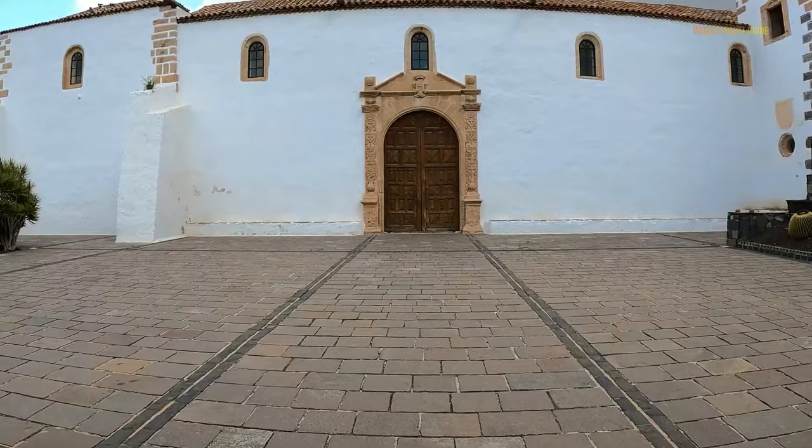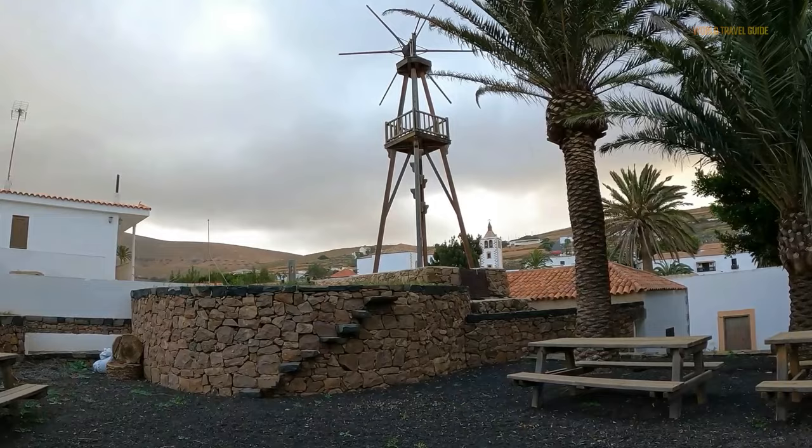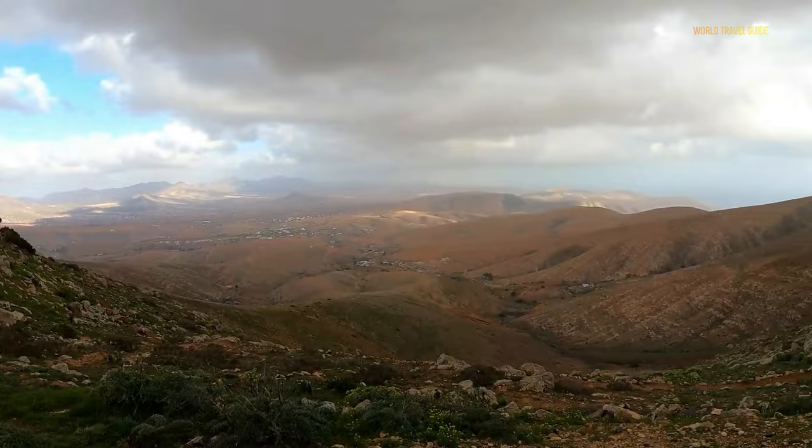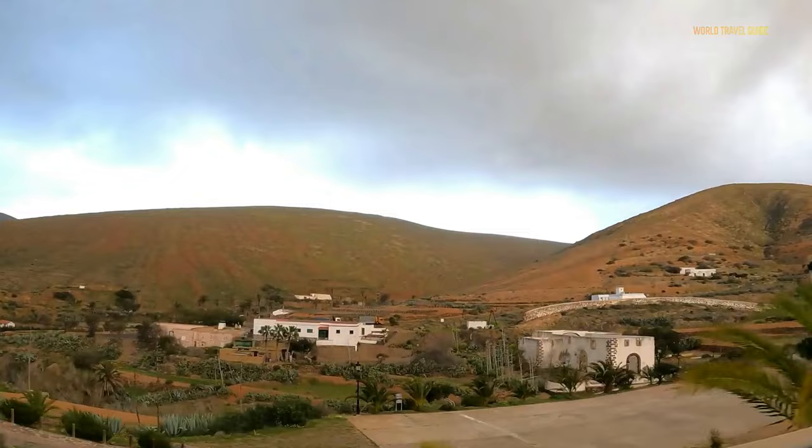Thanks to its plentiful harvests of dry crops, the town reached its zenith in the 18th century. Today, tourism is the backbone of the entire local economy. The Santa Maria Church and the Archaeological Museum are two of the must-see locations here. The primary characteristic of Betancuria Rural Park is its brownish landscape, and the natural area is quite interesting to scientists, as numerous types of protected plants can be found on its massifs and crags.